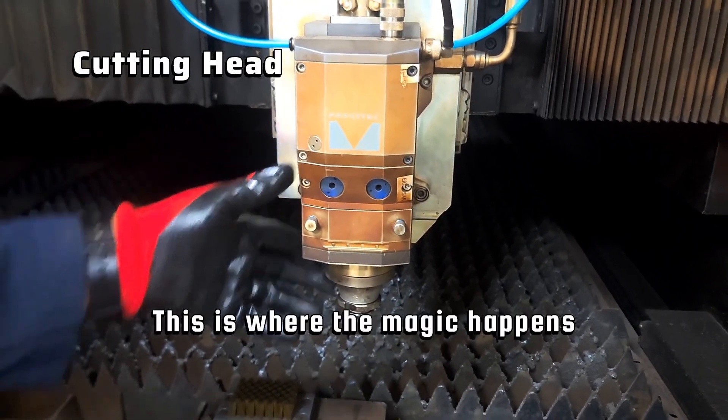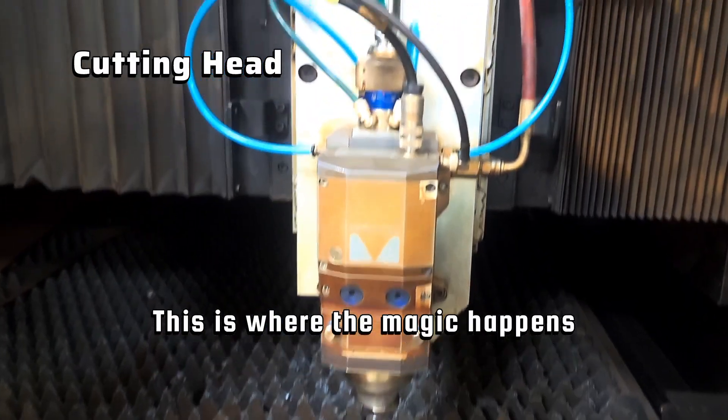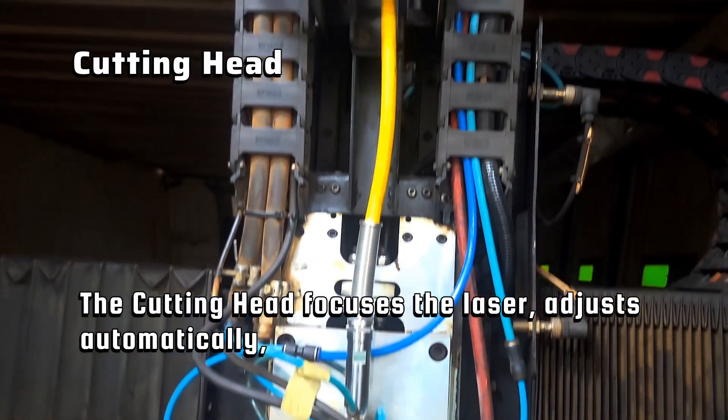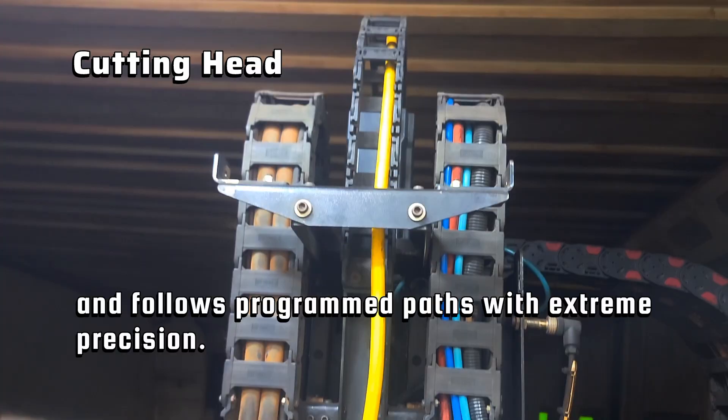The cutting head — this is where the magic happens. The cutting head focuses the laser, adjusts automatically, and follows programmed paths with extreme precision.